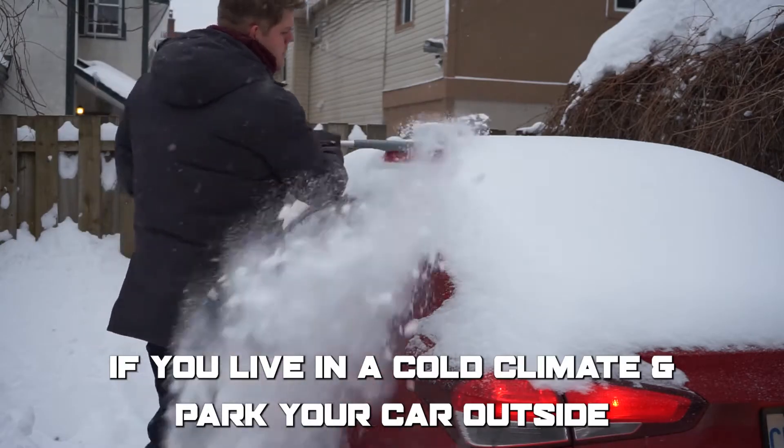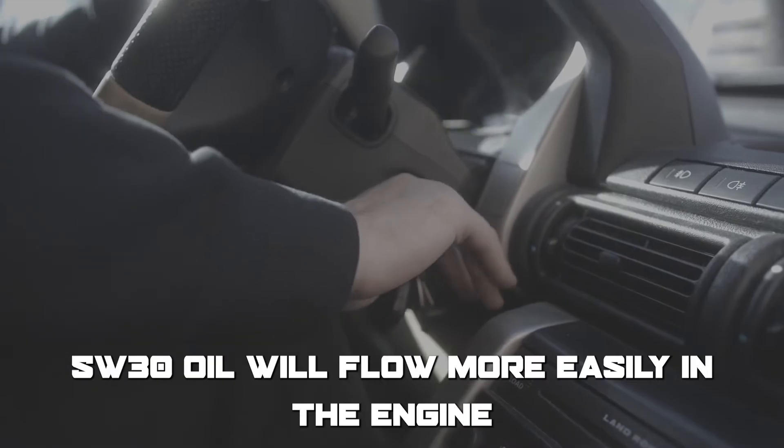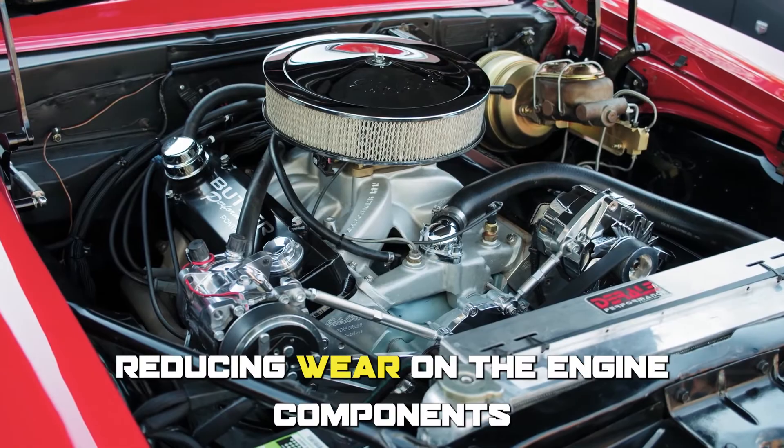For example, if you live in a cold climate and park your car outside, 5W30 oil will flow more easily in the engine when you start it on a cold morning, reducing wear on the engine components.